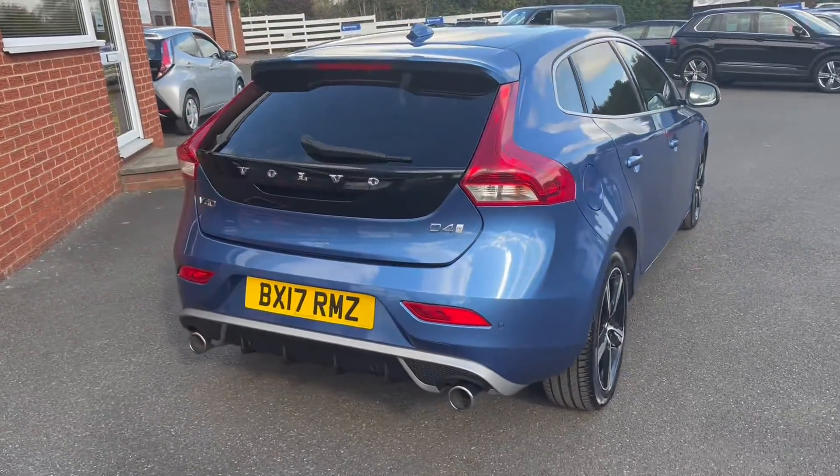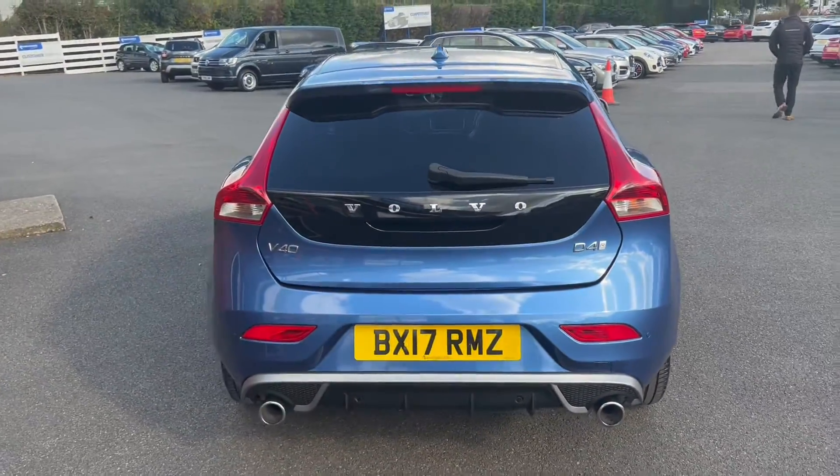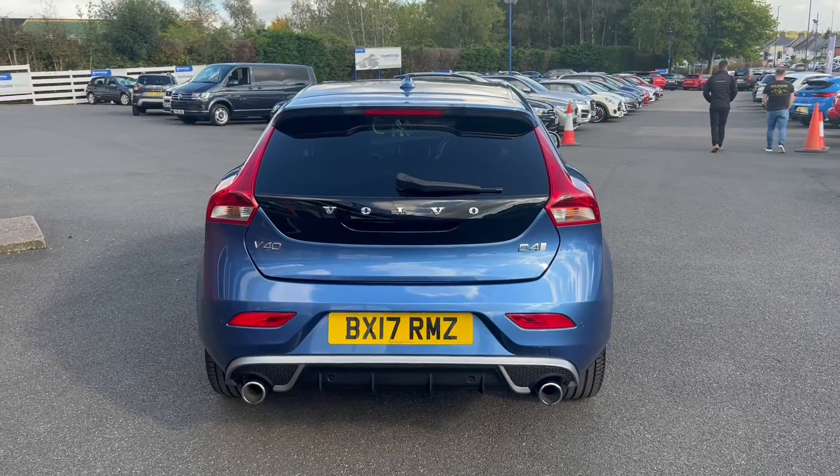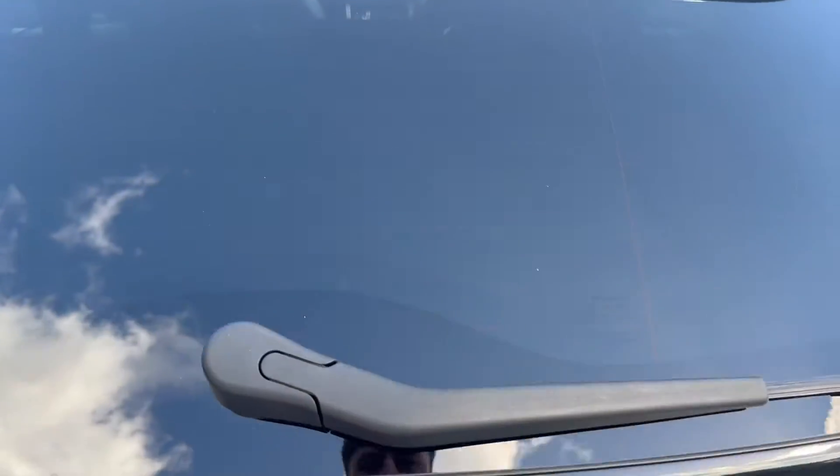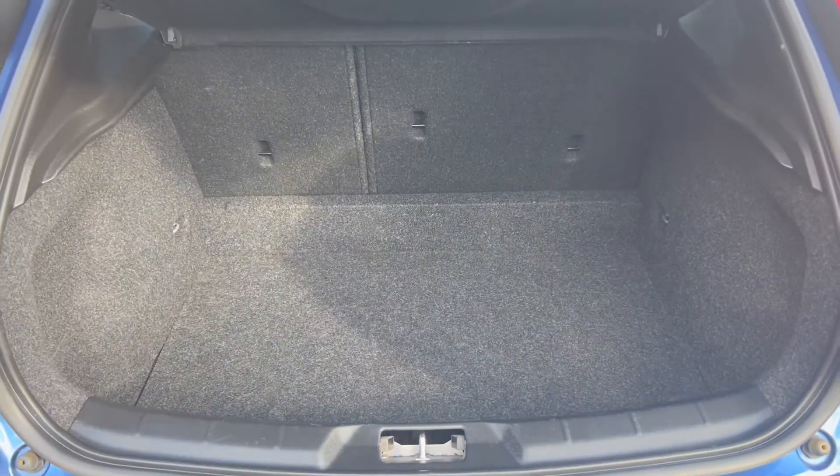The vehicle also costs absolutely nothing on road tax a year. Now onto the rear of the vehicle — as you can see it does sit very beautifully. I'll also show the size of the boot space, and as you can see there's plenty of boot space here, which does also include extra storage including a spare wheel.